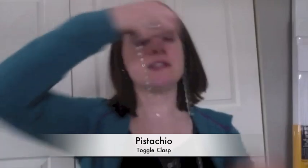If you like the ability to go from a short to long necklace, we have some necklaces that are built with a toggle clasp. This is Pistachio — you can wear this as a long necklace, but you can also use the toggle clasp to shorten it. That's Pistachio.